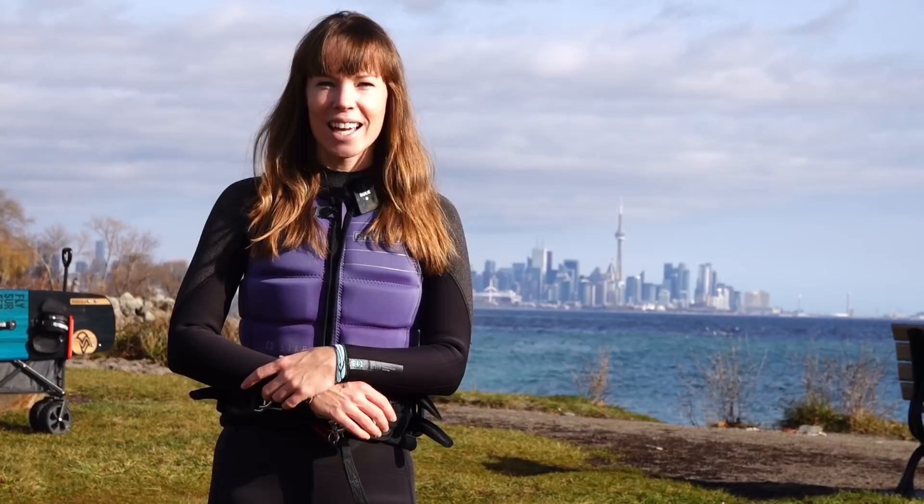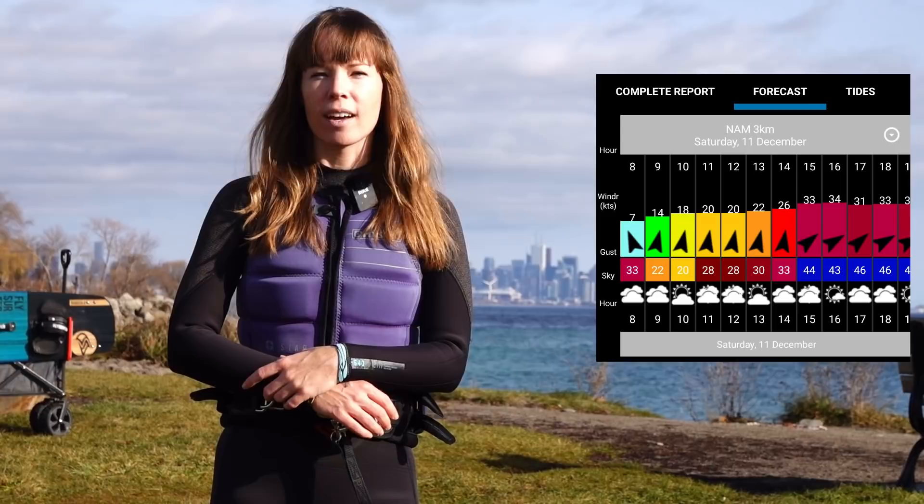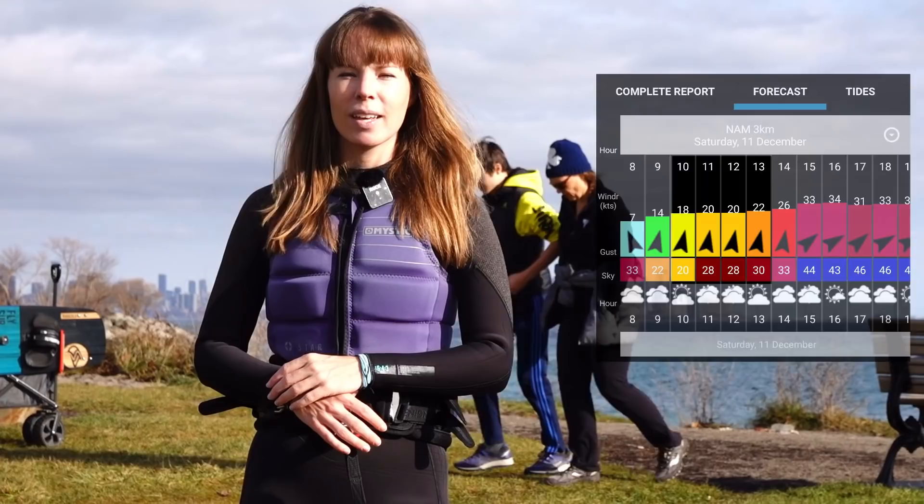In today's episode we are enjoying spring-like conditions considering it's mid-December and we're hoping to get on the water soon to have a great session. Not going to lie, the forecast is looking a little bit sketchy with gusts of over 50 knots forecasted for the afternoon.